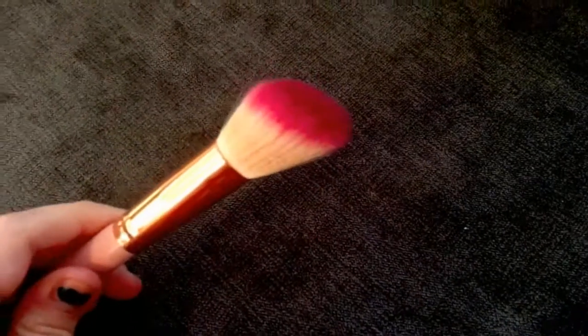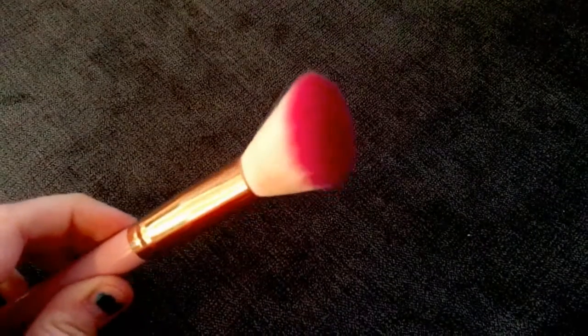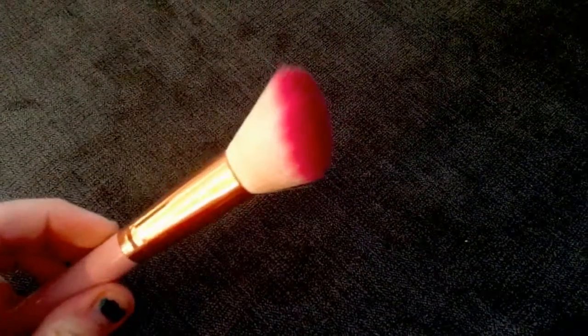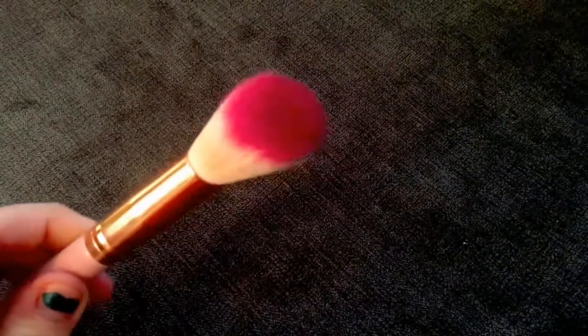So that is all my blush brushes. I hope you've enjoyed. Please leave a like if you did enjoy it, and comment down below what your favourite blush brush is and I'll see if I can check it out. I hope to see you all next time. Bye!